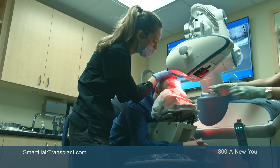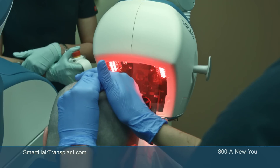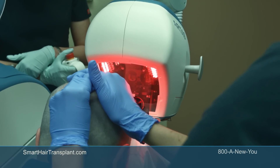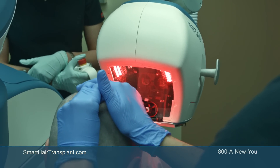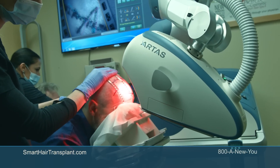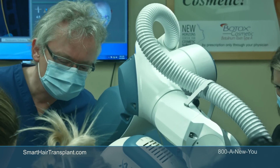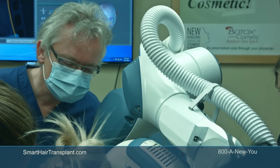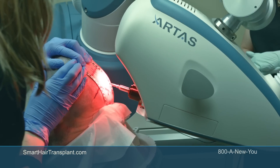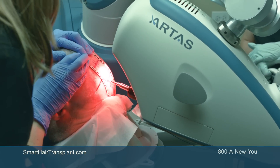Until a few months ago, the sites or holes made with the needles to position the grafts were created manually. Now our center was chosen as the first in the world to be a commercial site for this part of the technology. We are now able to not only retrieve the grafts from the back of the head, but also create the sites.